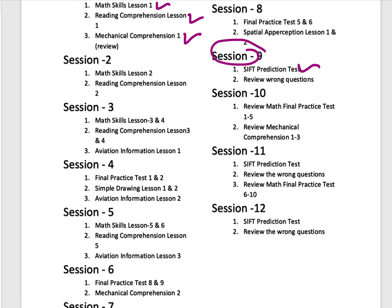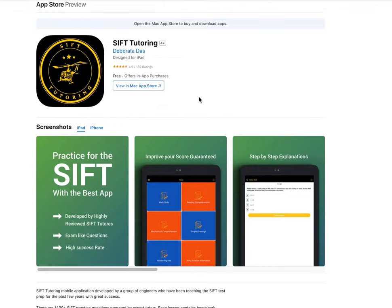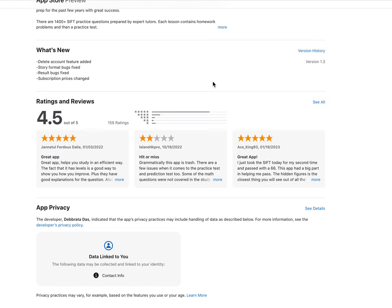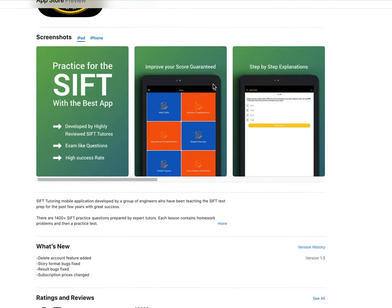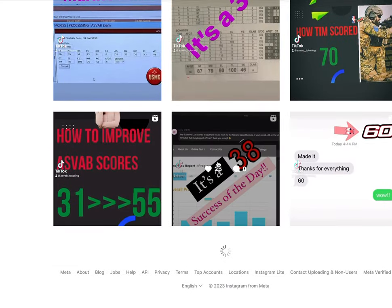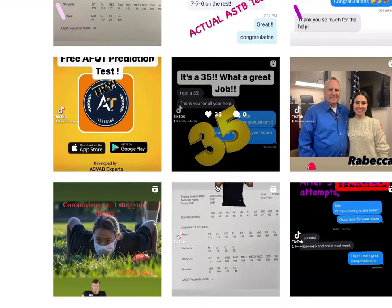This is the app you could use to study — the SIFT Tutoring app. This app was launched not that long ago, but we already have a lot of people using it, with a 4.5 rating. There are also many students using our web subscription, which will also help you get a high score. This is the Instagram page where you'll see a lot of people who have passed and posted their comments.